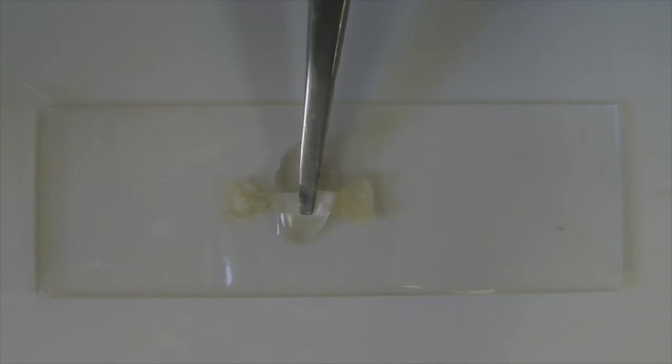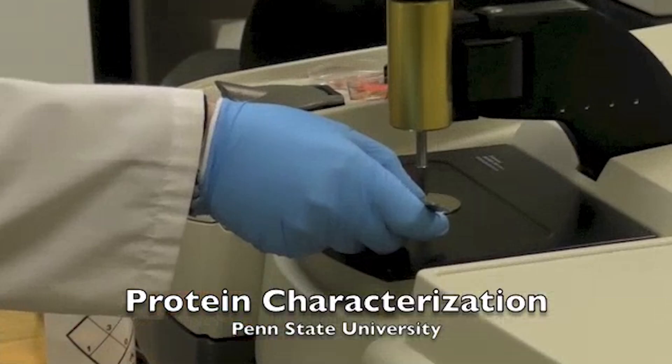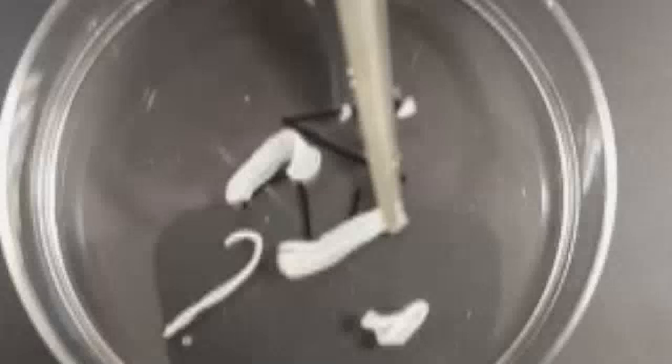Self-healing structural proteins provide not only high-strength polymeric materials, but will also help the discovery of novel proteins for clinical applications. Together with Dr. Benjamin Allen, research associate in biochemistry and molecular biology, and the Huck Institutes,